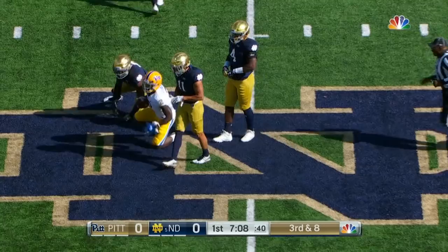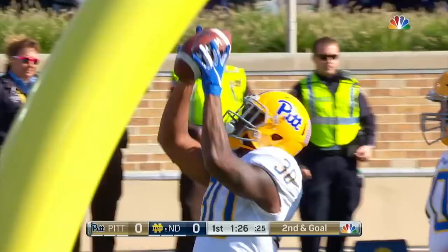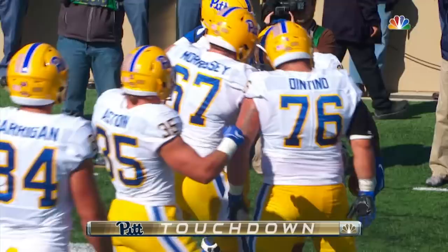Olesen again up the middle, this time a touchdown. They keep going to it and Quadri Olesen runs it in.